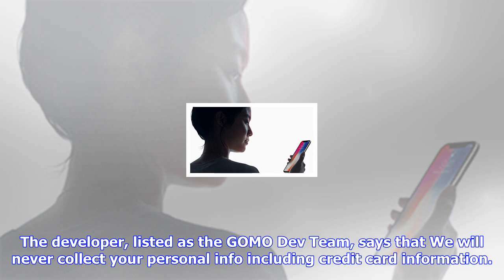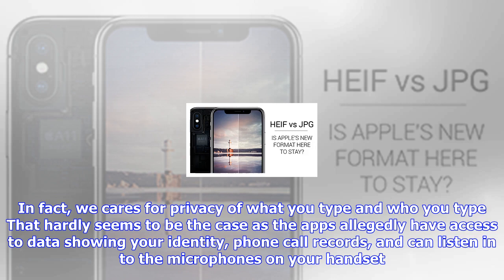That hardly seems to be the case, as the apps allegedly have access to data showing your identity and phone call records, and can listen in to the microphones on your handset. The apps have over 200 million users and allegedly communicate with dozens of ad networks and third-party trackers.